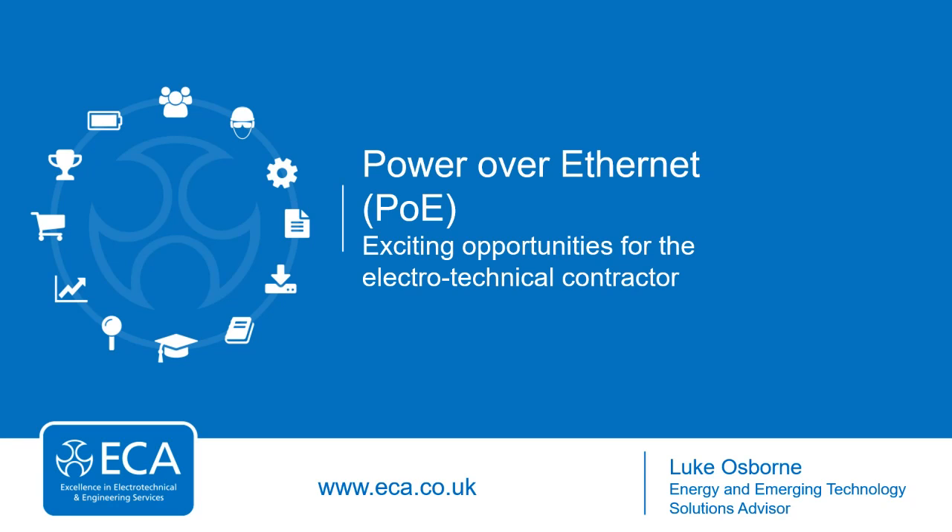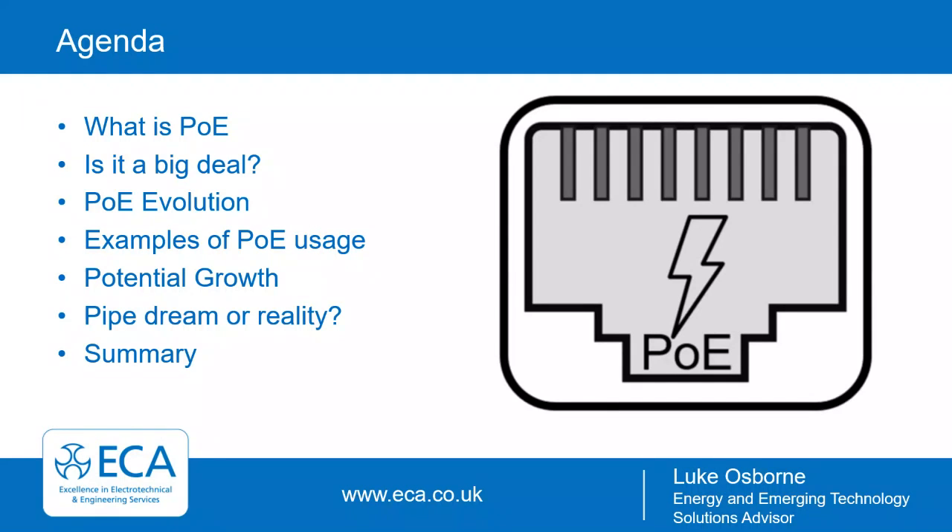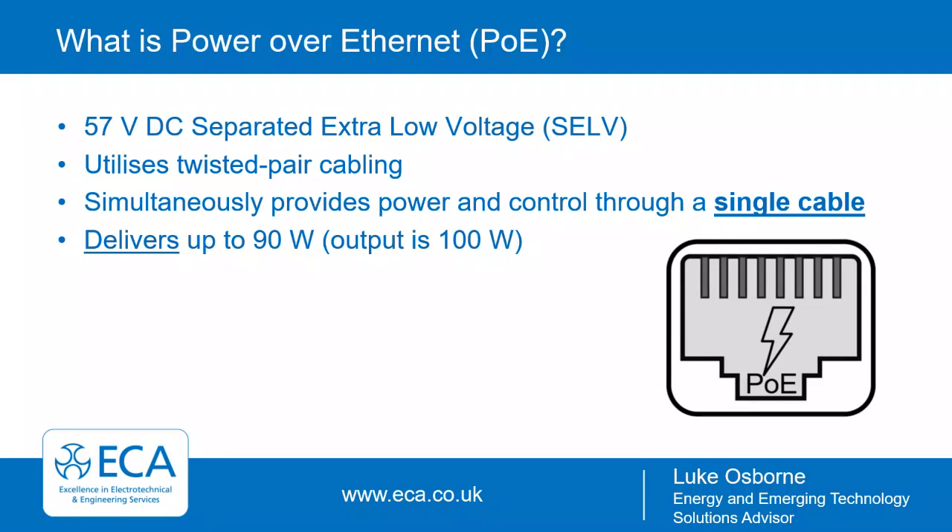Hi Mike, thanks for the introduction. My name is Luke Osborne and I'm the Energy and Emerging Technology Solutions Advisor here at ECA. We're going to be looking at Power over Ethernet and the exciting opportunities for the electrotechnical contractor. The agenda covers: what is PoE, is it a big deal, the evolution of PoE, examples of usage, potential growth, and is it a pipe dream or reality — followed by a brief summary.